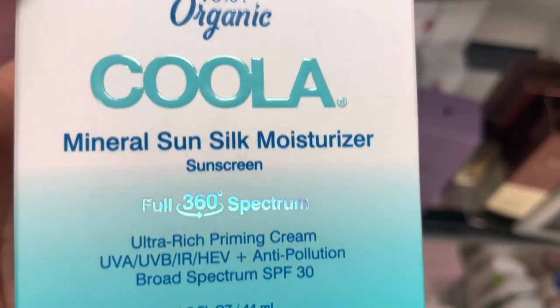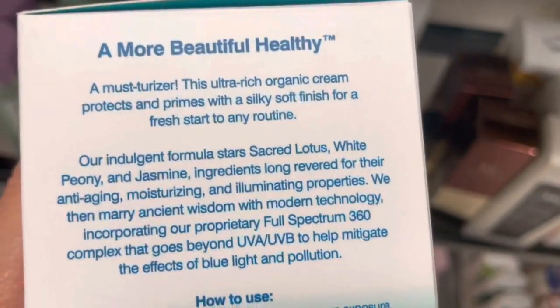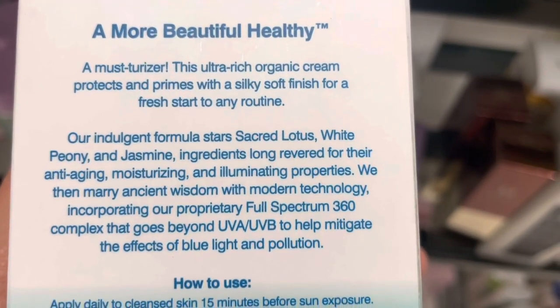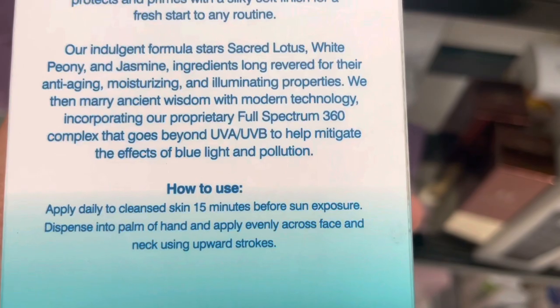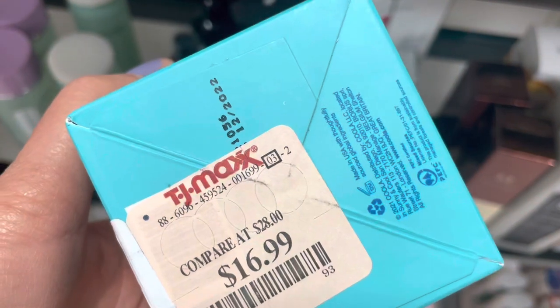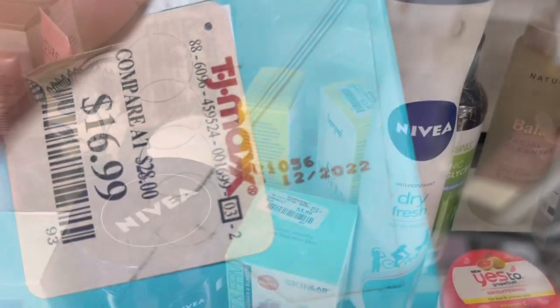Here's some more Kula — this is the Mineral Sun Silk Moisturizer. This is really good. It's in an air vacuum pump where you pump it up, kind of like the Drunk Elephant packaging. And it felt very nice — again, there's your zinc oxide. This is $16.99. I do like this, but I have oily skin, so I might have to pass.